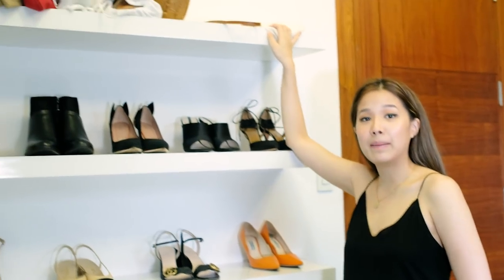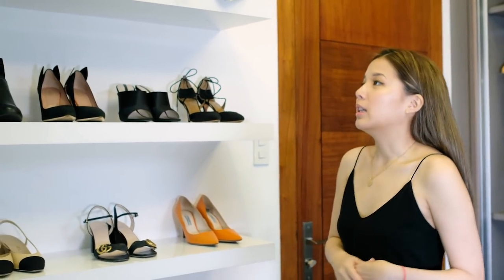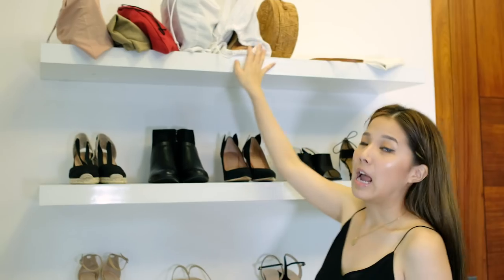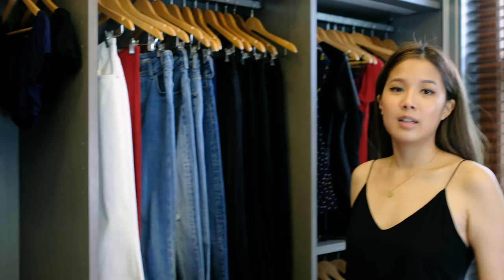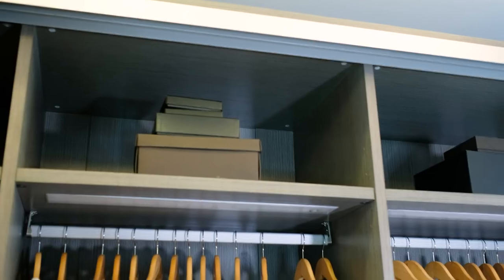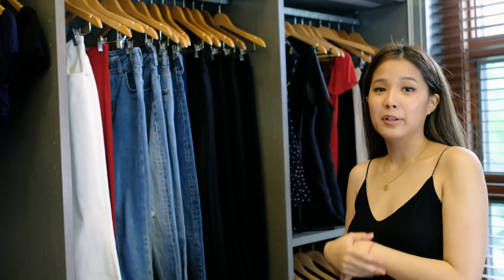Up here I have my bags. I have a total of ten bags that I purchased myself or share with my mom. I have a range of bags from big to small. I put them in pouches because I don't want them to get dirty, and some I keep in boxes because that's what they came in.